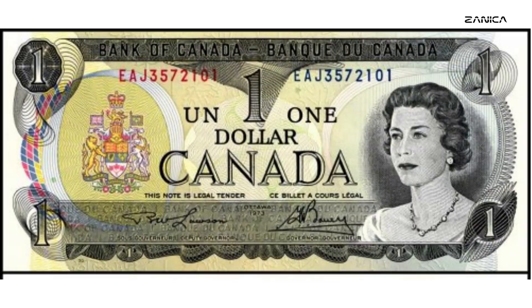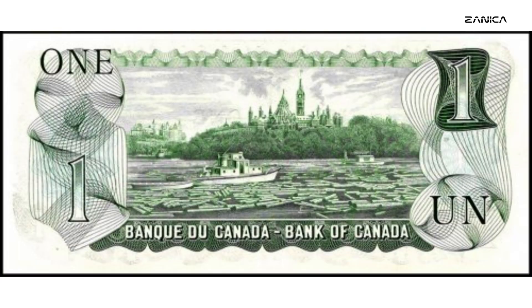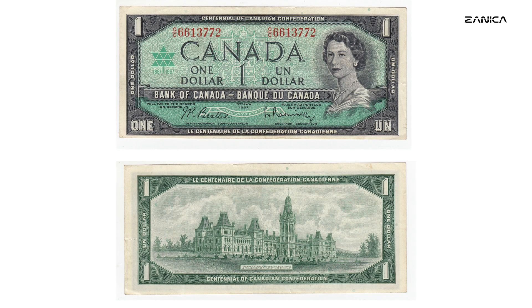The 1973 BC-46b $1 banknote is a testament to the creativity and ingenuity of Canadian currency design during this period. The note's face prominently features Queen Elizabeth II, who had been a familiar figure on Canadian currency for years. What sets this note apart is the artistic representation of the Ottawa River and Parliament buildings on the reverse side, capturing the essence of Canada's capital city and its political heart. The banknote uses multicolored printing — unlike the monochromatic designs of previous notes — incorporating a vibrant palette and deeper engravings to give it a distinct tactile quality, further deterring counterfeiters.